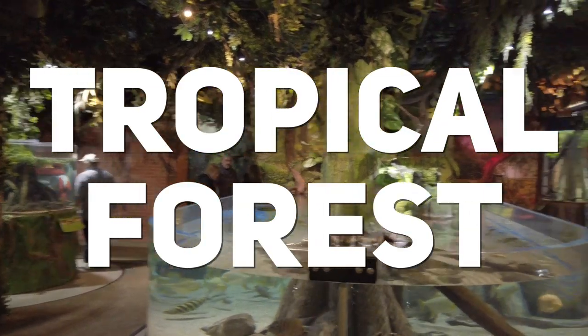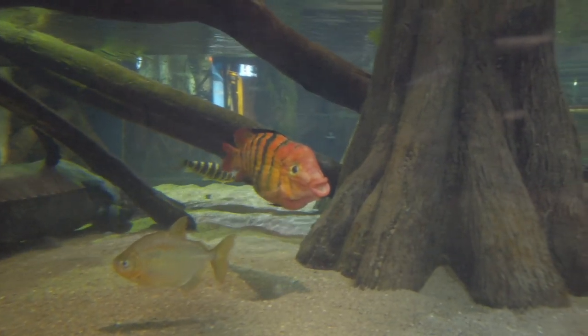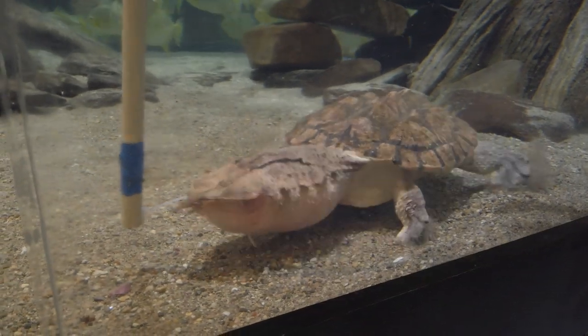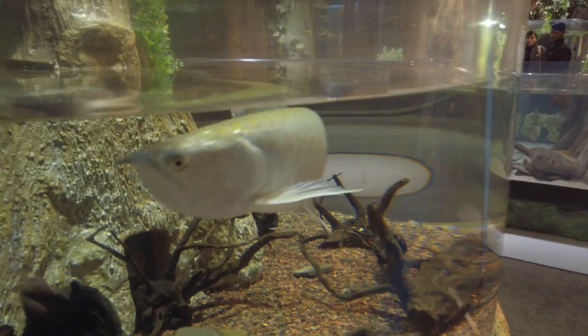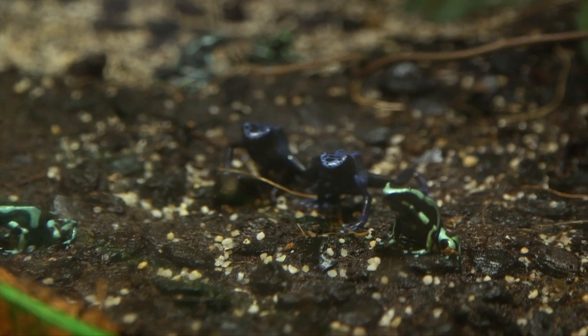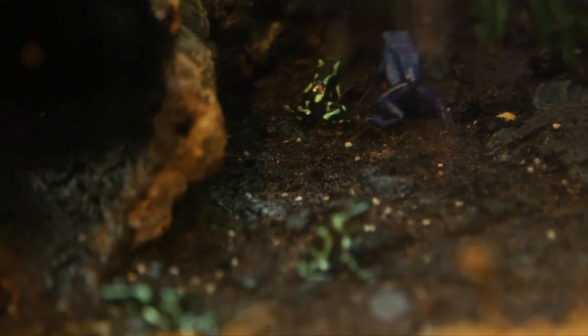Up next is the tropical forest. I really like what they've done with this exhibit. You'll see a lot of colorful fish and things you wouldn't want to snorkel with. This turtle is called the Mata Mata, which means kill kill. Then there's the red-bellied piranhas, which come from the Amazon River, and this silver arowana, which you do not want around your goldfish. You can't miss the poison dart frogs — there are a lot more of them in here than you think, so look carefully.